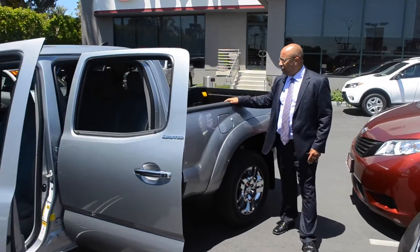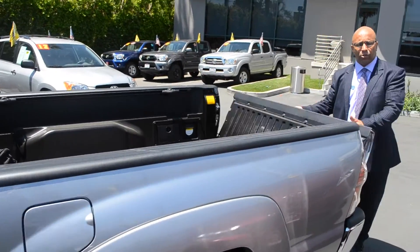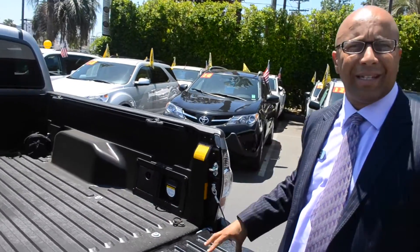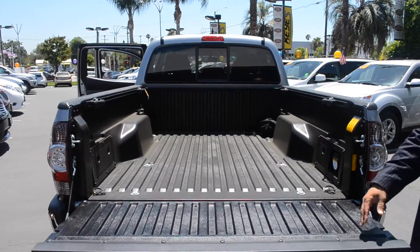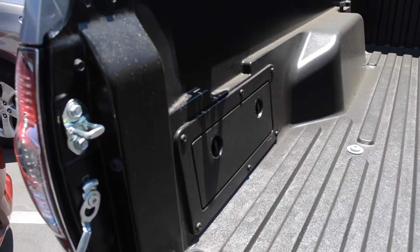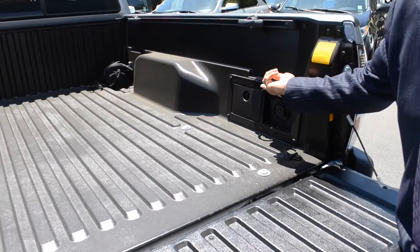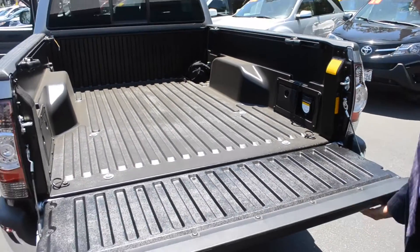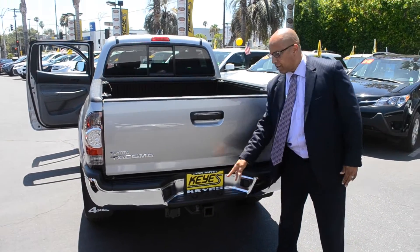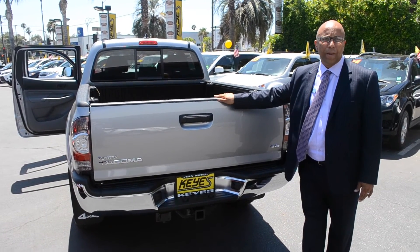If you follow me to the rear, you have a full six-foot bed with the possibility of laying the back door flat down. There are extra accessories you can get such as a bed extender and a flat bed. You have a storage compartment to the left that you can open for storage, and to the right you have a 110 power plug if you're doing any outdoor activities.